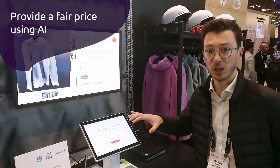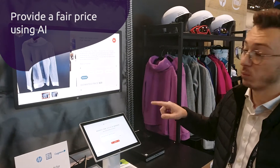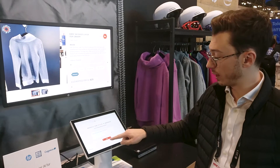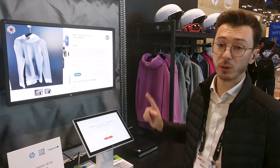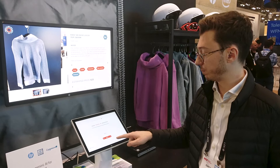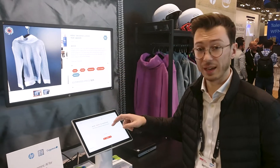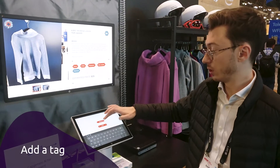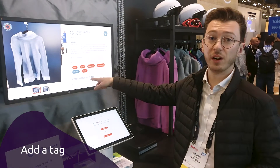We have an HP Engage tablet that allows us to modify or validate all the information quickly. The title looks good, so I'll validate. The description is also good, so I'll move to next. Now I can add a custom tag — for example, 'warm' — and it appears immediately.